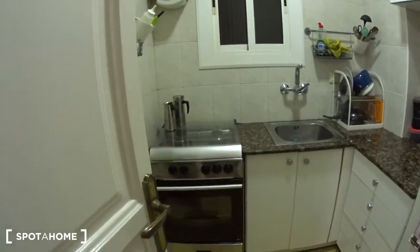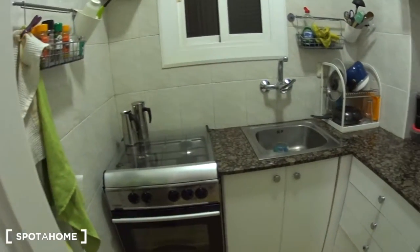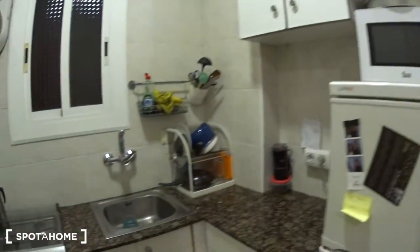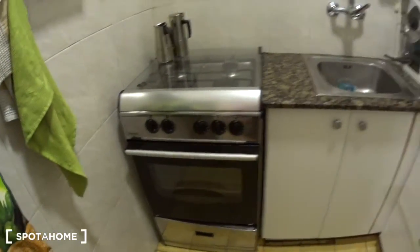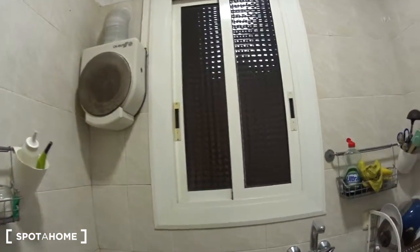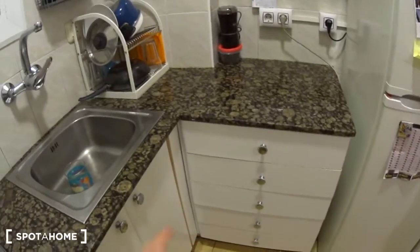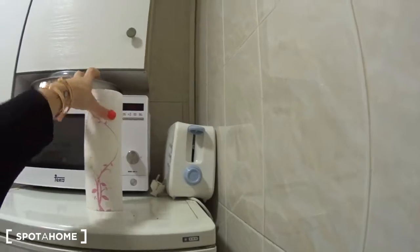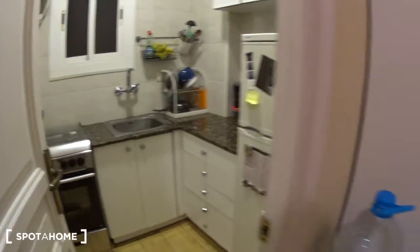Now we are back at the entrance — you can see the cat here — and let's have a look at the kitchen. You have a fridge, a microwave, the sink, the gas stove, and the oven. The window overlooks a patio and you have all the storage you need. There is also a toaster. You will be sharing this space with all the bedrooms.